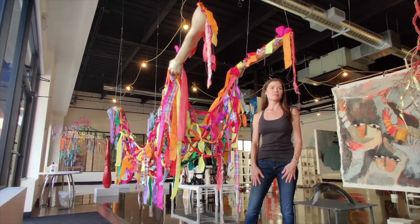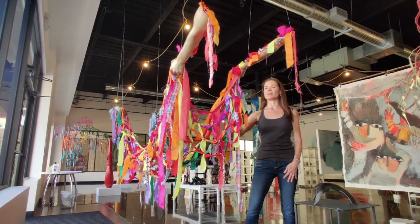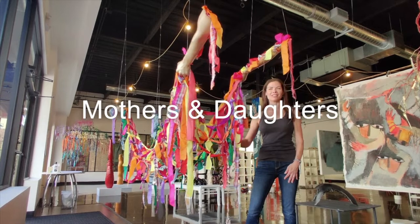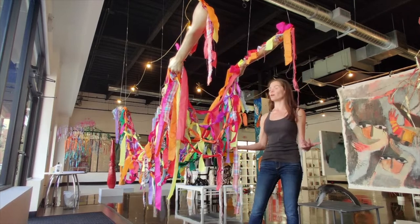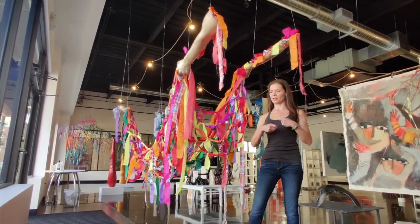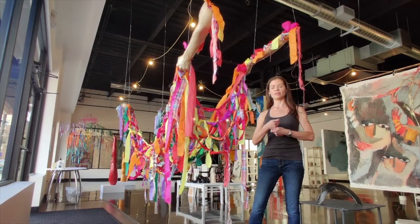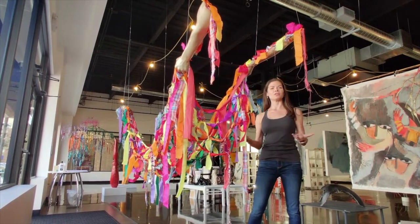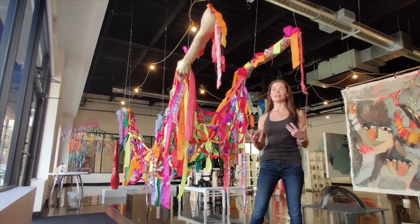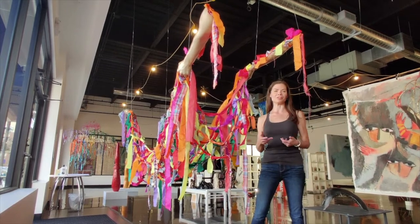Say a few words about this particular piece, 'Mothers and Daughters.' This is one of my favorites. It is actually my arms and my daughter's arms — we used the cast of our arms and then tied them with ribbon and fabric, kind of a rainbow of how similar we are but how different, and the give and take that mothers and daughters go through in their lifetime relationships.